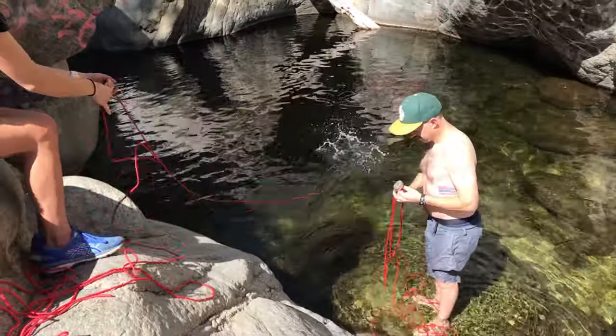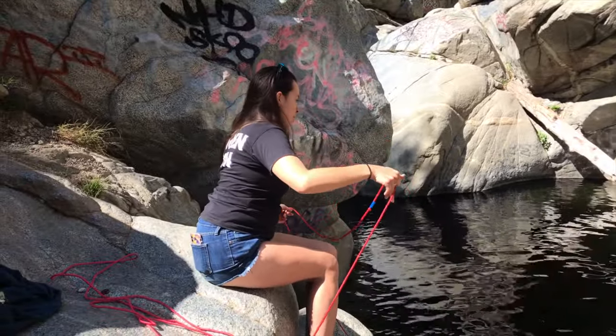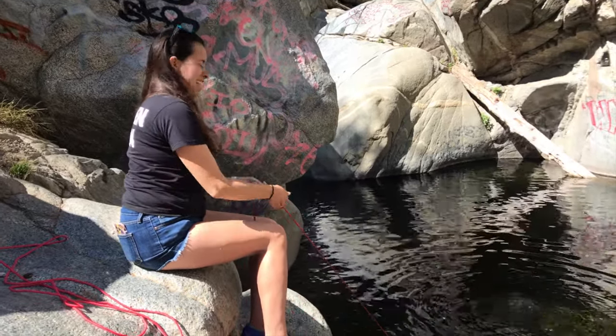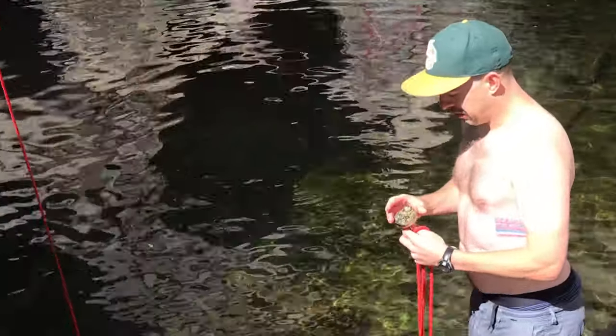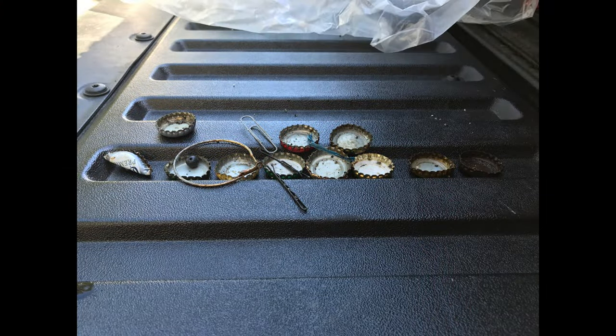What do you have, man? Three magnets - will they get each other? Oh, they will! Bottle caps, that's it. Hermit Falls was not any more successful than the first pond. We found a lot of bottle caps and managed to find one loop earring.